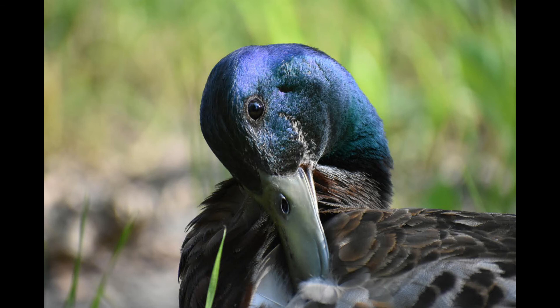Here we have a beautiful looking duck. I took this picture at a Pennsylvania State Park last year. The duck is preening, which is when a duck ruffles its feathers to clean underneath of it. Ducks actually produce an oil on their feathers that makes them water resistant.